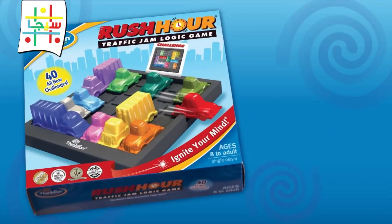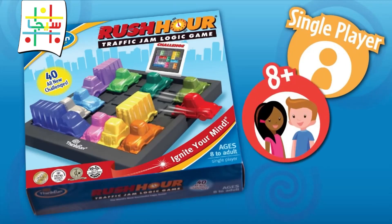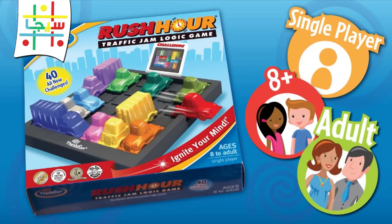Rush Hour by ThinkFun is one of the world's most successful logic puzzles. It's an addictively fun solo game, perfect for kids 8 and over, and adults love Rush Hour just as much as kids.